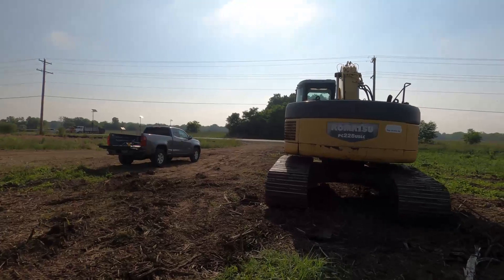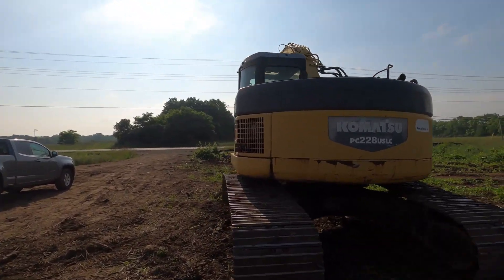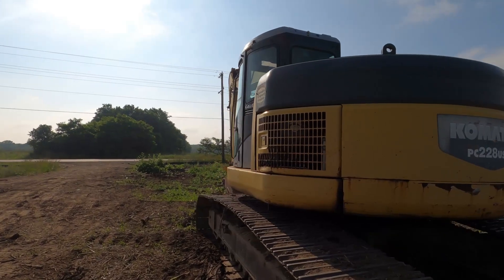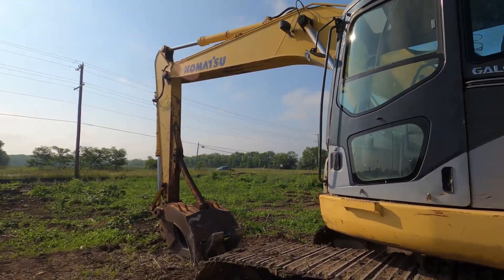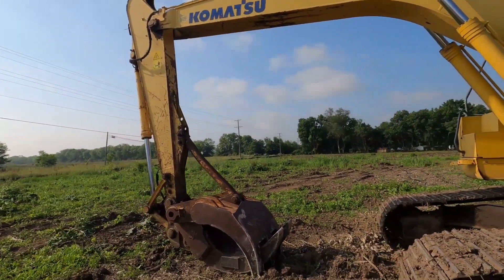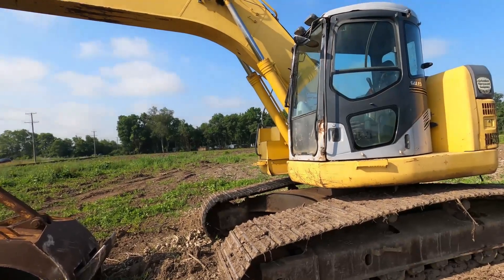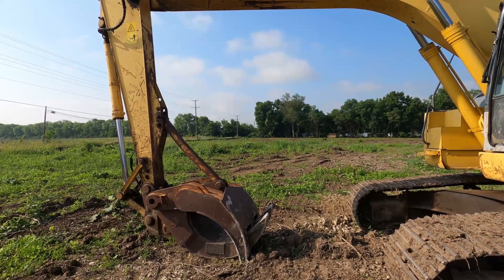There's the excavator that the guy was using to tear that barn down. If you haven't seen that short, go check it out. When he stopped to talk to me I looked up and saw those buzzards in there. I'll get back to you guys as soon as I get a really good signal.